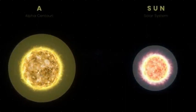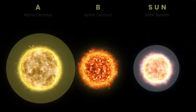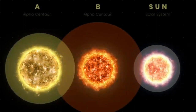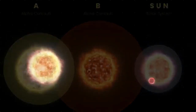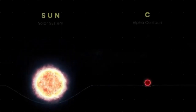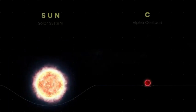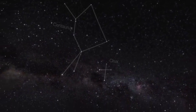Alpha Centauri B is also a G-type star but is slightly smaller and cooler than Alpha Centauri A, with a mass of about 0.9 times that of the sun and a diameter of approximately 950,000 kilometers. Proxima Centauri, on the other hand, is a much smaller and cooler M-type star with a mass of only about 0.12 times that of the sun and a diameter of approximately 200,000 kilometers. It is the closest of the three stars to us, located about 0.24 light years away from Alpha Centauri A and B.